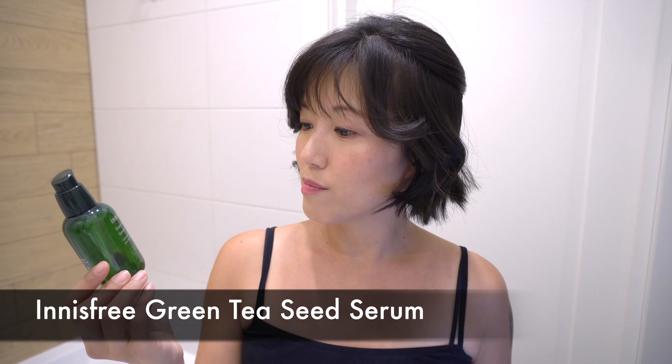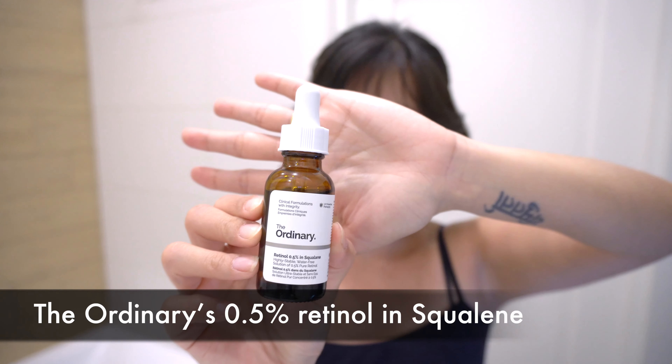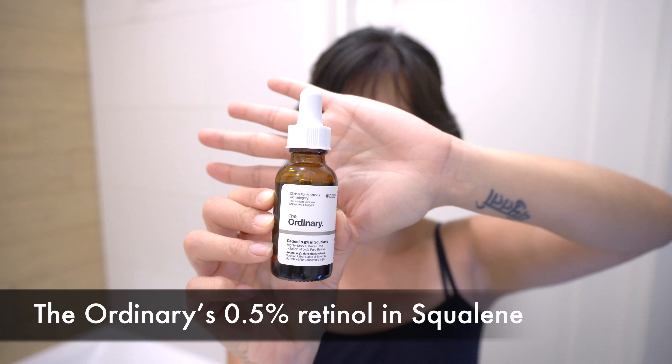By virtue of its name, it's probably intended for morning use, but this suits me just fine in the evenings. I then go to Innisfree Green Tea Seed Serum. It doesn't do very much other than soothe and moisturize, but my face does tend to sensitivity. So I like to apply this and let it sink in for about 15 seconds, and then I apply The Ordinary 0.5% Retinol in Squalane to help plump out the skin, reduce the wrinkles — generally an anti-aging combat warrior.